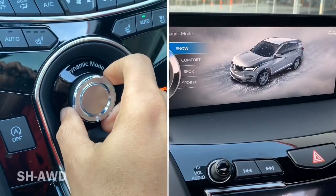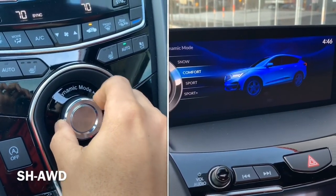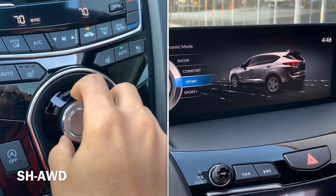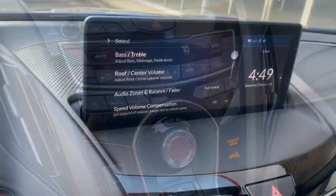Now I talked about the redundant controls. Here you can move this vehicle from snow to sport to comfort. And with the super handling all-wheel drive vehicle, that's a great function — you're gonna need it no matter where you live.